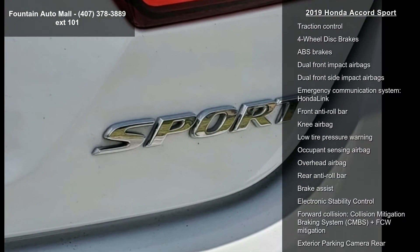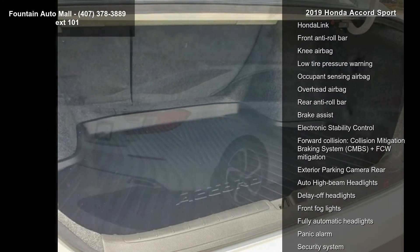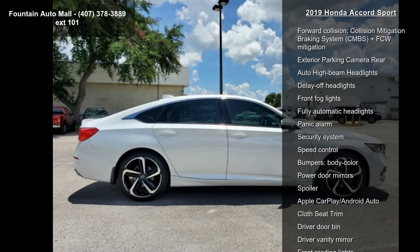Rear window defroster and power driver seat. If you are looking for a solid pre-owned car, this might be the one. Low mileage is an important factor in your purchase, and this vehicle delivers a low odometer reading.